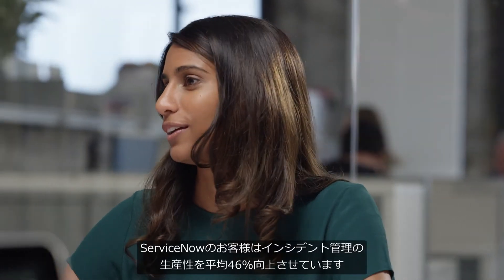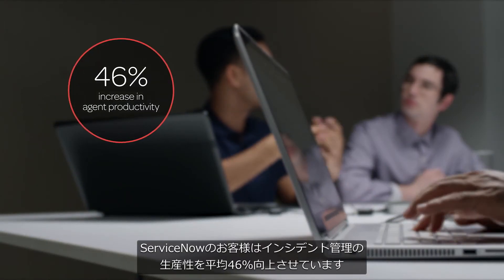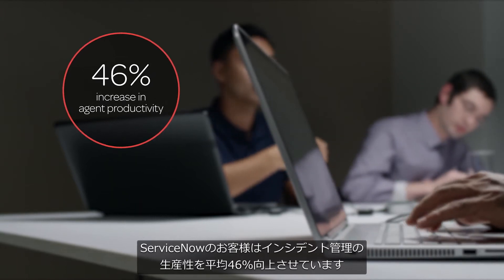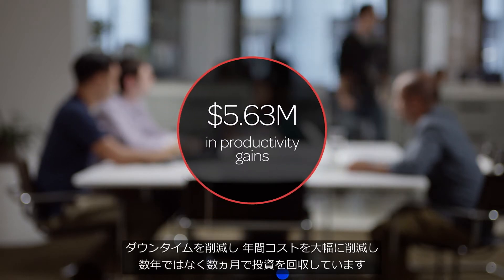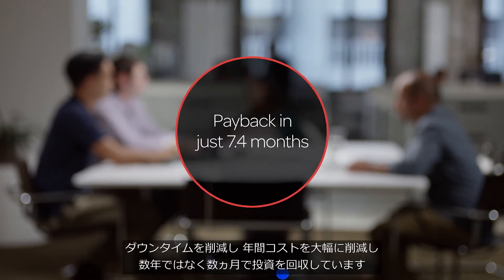On average, ServiceNow customers see a 46% increase in agent productivity for incident management, with reduced downtime, annual savings in the millions, and payback in months, not years.